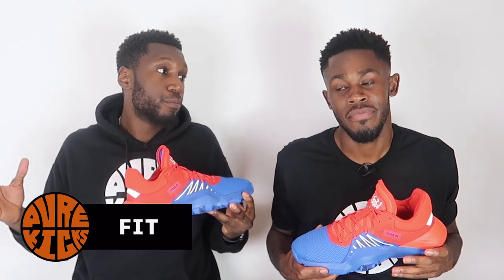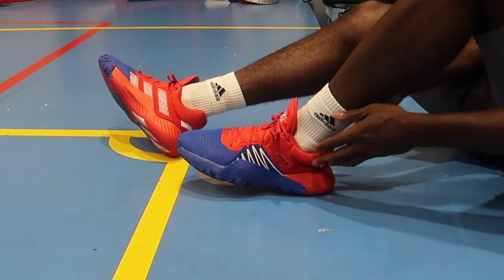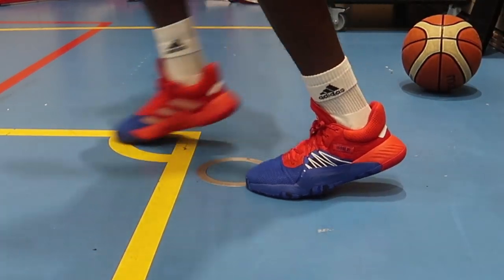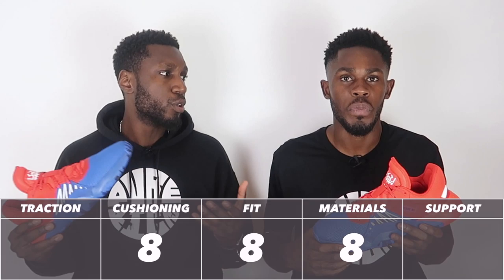Next up, talking about the fit. The Don Issue One is true to size. We were a little skeptical — it looks wide — but when you get them on, you're good to go. The textile mesh is flexible and easy to break in. One thing we loved was the four cushion pads in the heel, which add to both the fit and support. Overall a great fitting shoe. The cushioning, materials, and fit all complement each other to make this a beautiful ride. Fit gets an 8 out of 10.